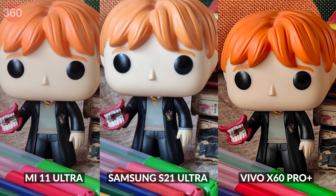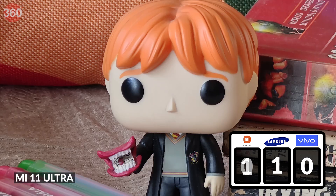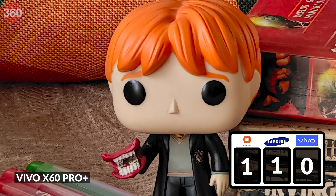We begin the test at 10x magnification, which ensures all three phones use their telephoto cameras rather than digitally zooming in from the main camera, which can happen at lower zoom levels. Looking at our first batch, details are great across all three phones, but the Samsung Galaxy S21 Ultra produces the most natural-looking colors, closely followed by the Mi 11 Ultra. The colors from the Vivo X60 Pro Plus are a bit too warm and not true to the scene.